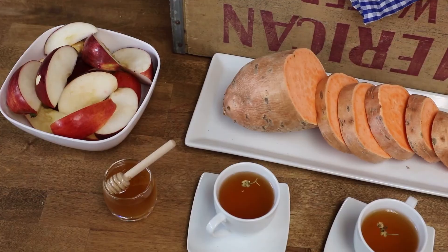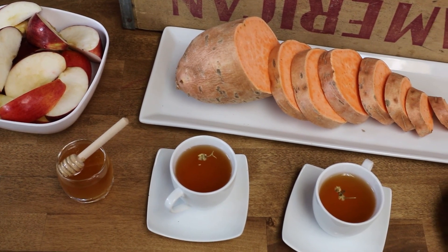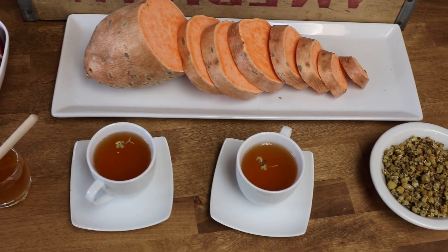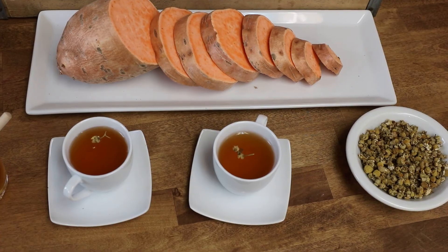Shown here is the approximate amount of ingredients that goes into each box of our dailies: seven cups of sweet potatoes, two and a half apples, two cups freshly brewed chamomile tea, and one tablespoon of raw local honey.